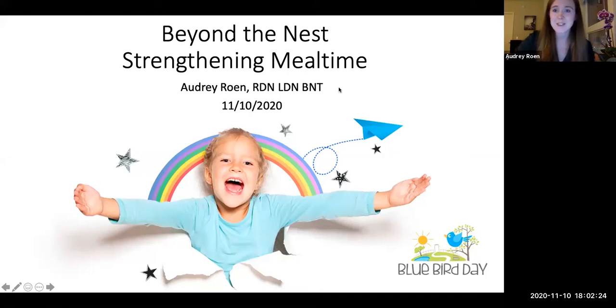I am so happy to see everybody here today. Thank you. I know it's a little rainy out. Thank you for taking the time to come to our little mealtime meeting. We'll give it just one more minute and then we will get started. This is our first ever Beyond the Nest Caregiver Virtual Training Series.